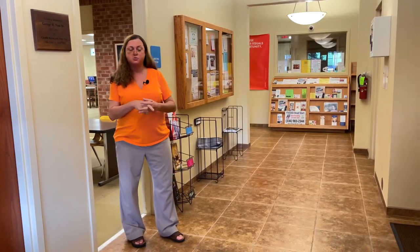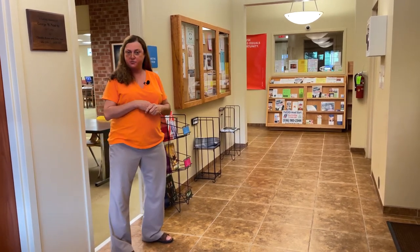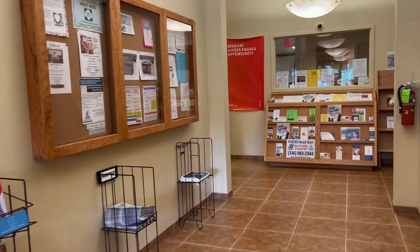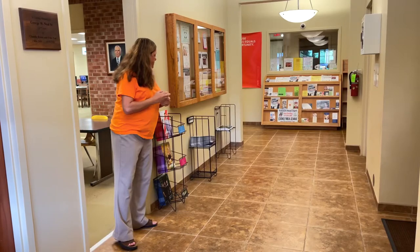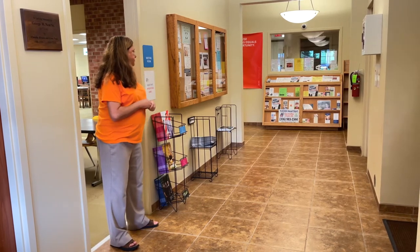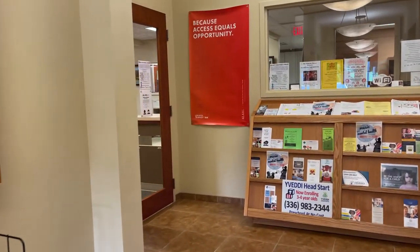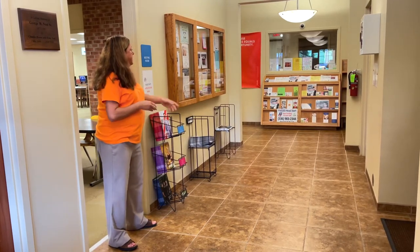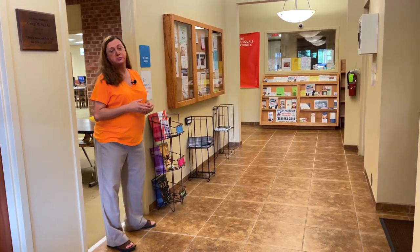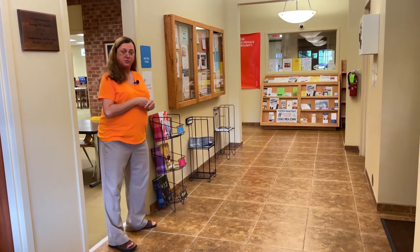Welcome to our main entranceway. This is our hallway that leads into the library and to our conference room, which we'll show you in just a few minutes. Here in our hallway we have our beautiful bulletin board that was built by Master Craftsman Bob Koff. We have our magazine and flyer section below the bulletin board, and a wonderful stand for our community to share information. We also have the Stokes County Visitor Center sitting beside it, providing maps and tourism information for our county.